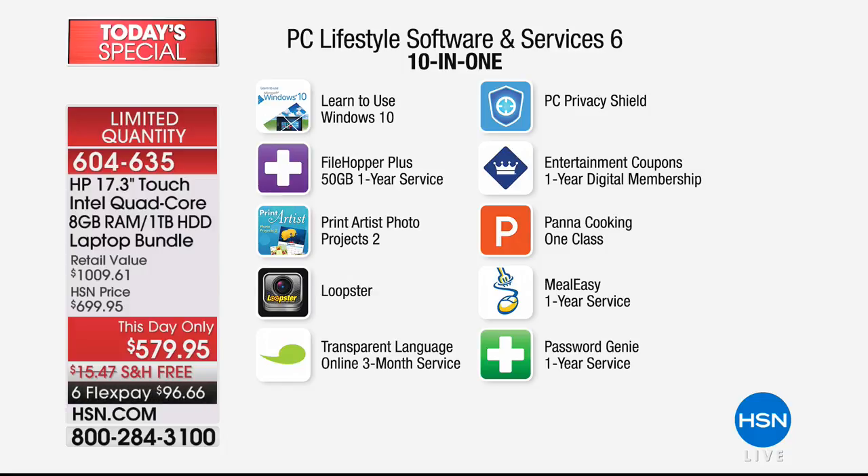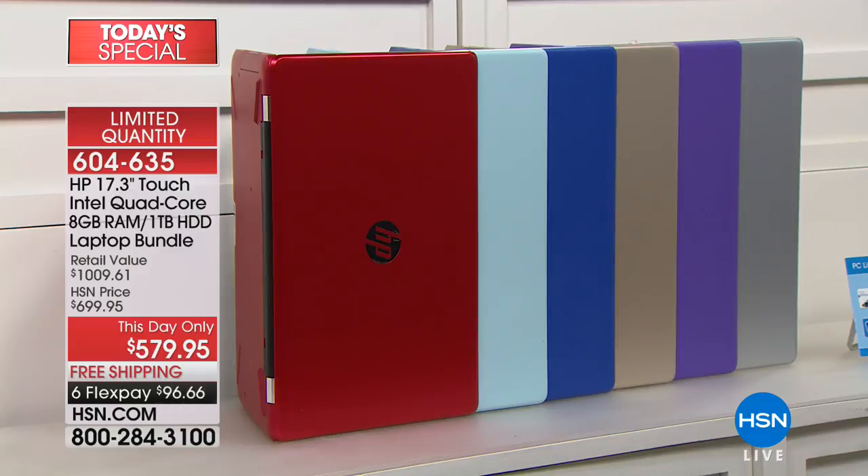PC Privacy Shield works beautifully with Viper Advanced Antivirus. Viper protects five computers for the life of those five computers — it's something I'd recommend to anyone in America who owns a computer. Entertainment coupons, a full year digital membership is included. We're also including Panna Cooking one class, Meal Easy one year service, and Password Genie to help you remember and create better passwords.